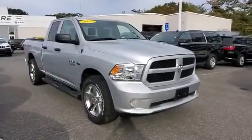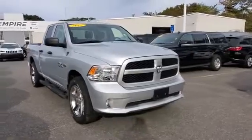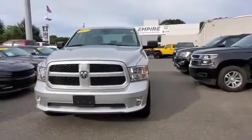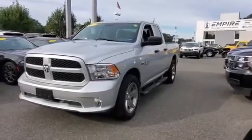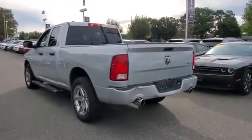2017 Ram 1500 with less than 17,000 miles on the odometer. This pickup truck offers two full rows of seating for premium comfort. You'll look forward to your commute every day with features such as four-wheel drive and heated side view mirrors.